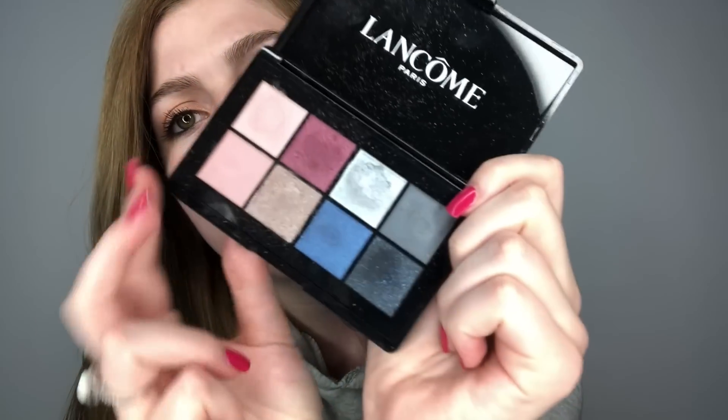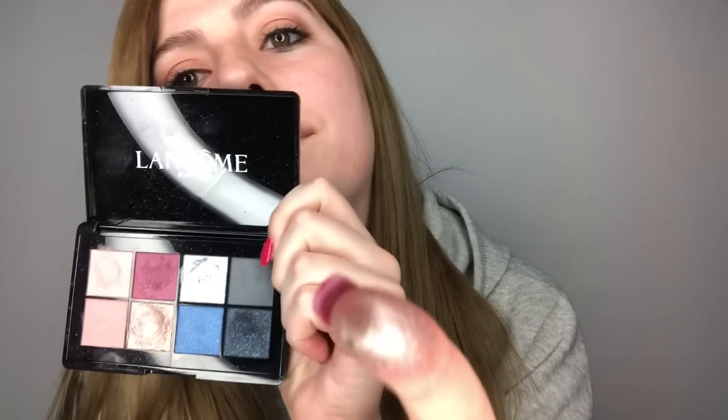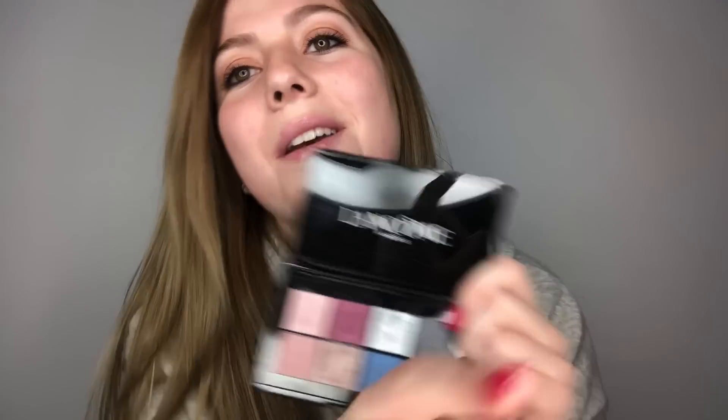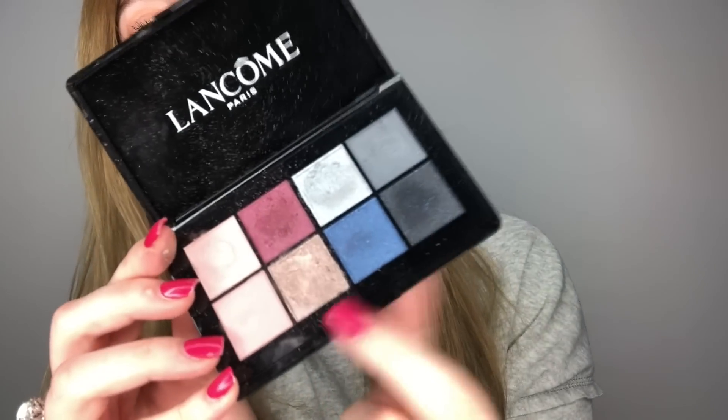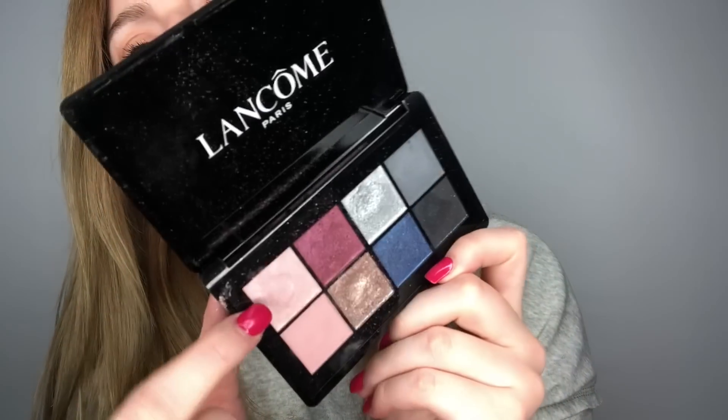The next makeup product is the Starlight Sparkle Eyeshadow Glam Palette by Lancome. I loved using this at college for a night out. It has really great sparkly colors — a sparkly gold, silver, a navy blue, and a light pink. I love it.